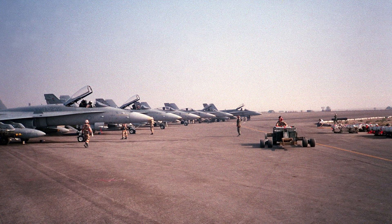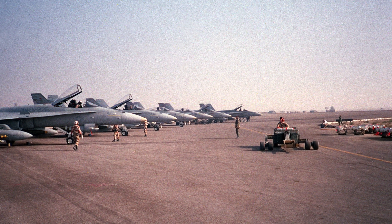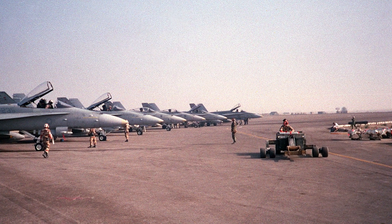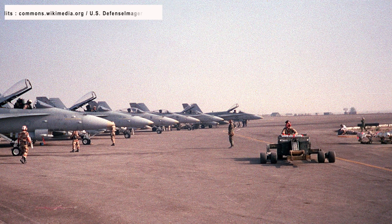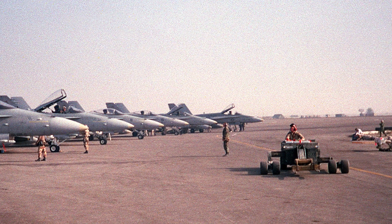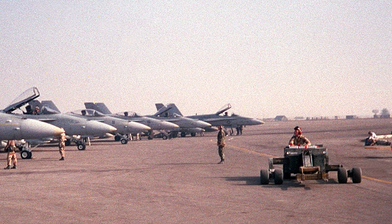The F/A-18 Hornet is an all-weather supersonic, twin-engine, carrier-capable, multirole combat aircraft, designed as both a fighter and attack aircraft, hence the F/A designation. The Hornet first saw combat action during the 1986 United States bombing of Libya and subsequently participated in the 1991 Gulf War and the 2003 Iraq War.